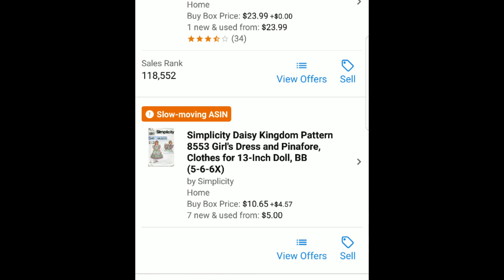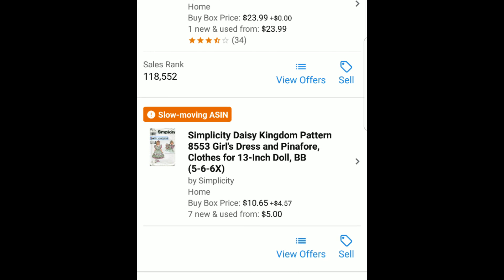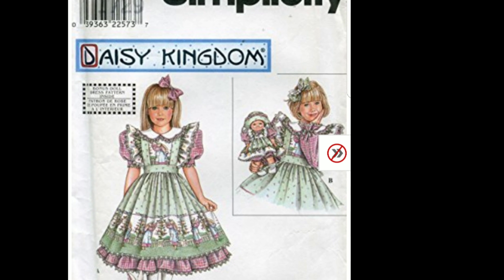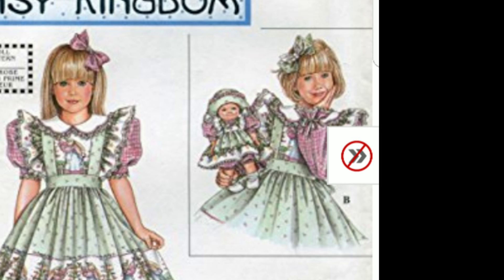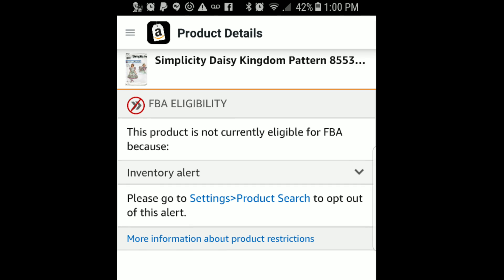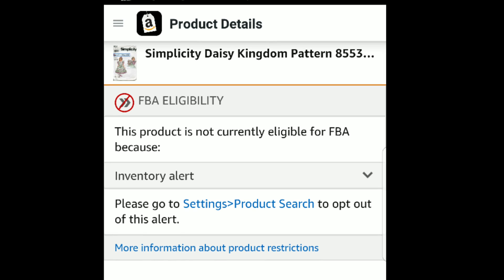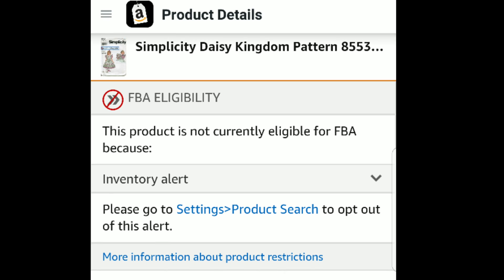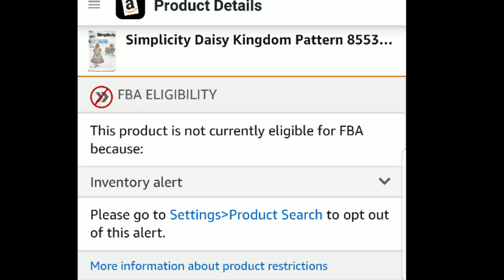You usually get this orange warning on the initial listing, but if you don't see that, I'll show you the product page where you'll be able to see the warning there. If you look at this seamstress pattern, you notice there's a warning icon — I'm going to click on it to find out what the warning is about. Exactly what we thought: this product is not currently eligible for FBA because it has an inventory alert — it is a slow-moving ASIN. That does not mean you cannot sell it merchant fulfilled, and sometimes I have sold things merchant fulfilled, but it's highly unlikely you're going to sell your merchant fulfilled item before the person on Amazon FBA sells theirs.